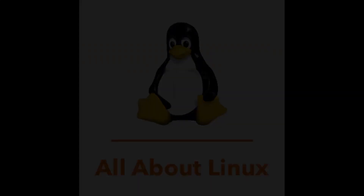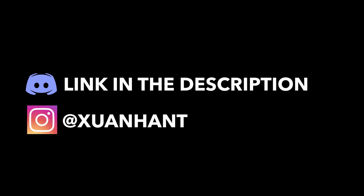Welcome to All About Linux. I'm Shenhan and today I'll be discussing my thoughts on Manjaro 20.0.3 XFCE. Let's get started.